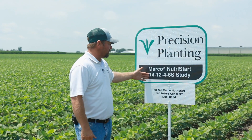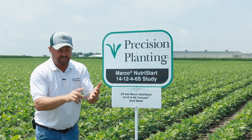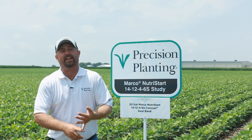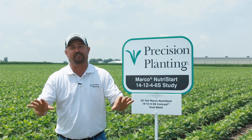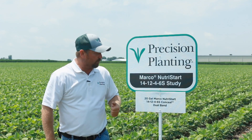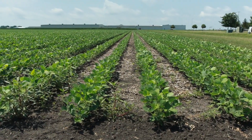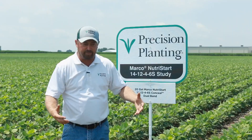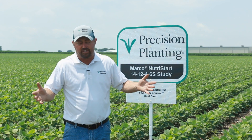In this particular study we're working with Marco Fertilizer on a product — 14-12-4 with a 6 on the sulfur side. We're coming in with rates with Conceal of 10, 15, and 20 gallons per acre. This 14-12-4-6S is basically made from UAN, 10-34-0, and ammonium thiosulfate — three products that are totally unsafe in the furrow because they're too salty. That's why we chose Conceal, applied three inches away from the furrow in 30-inch row soybeans. Of all the plots we've had here at PTI with soybeans, these have shown us the biggest visual response — taller beans and increased maturity.